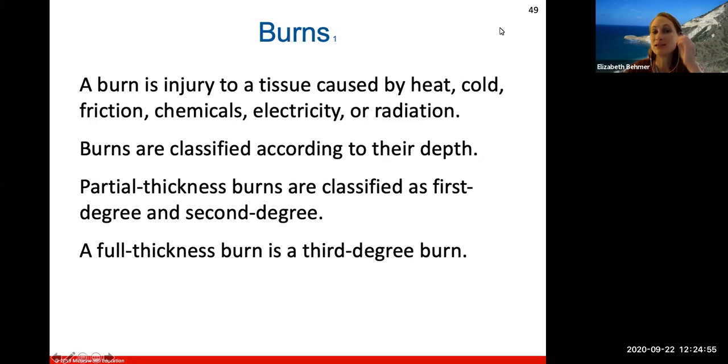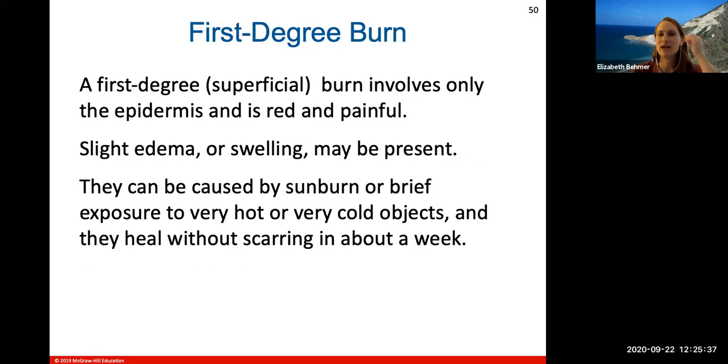Burns are injuries to tissue caused by heat, sometimes cold, friction, chemicals, electrical burns, or radiation. They are classified according to their depth — how deep the burn gets into the skin layers. Partial thickness burns are classified as first and second degree; full thickness burns are third degree.